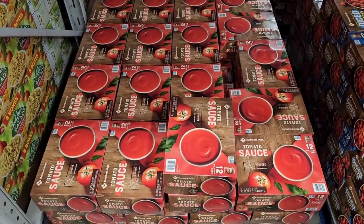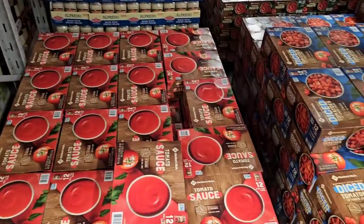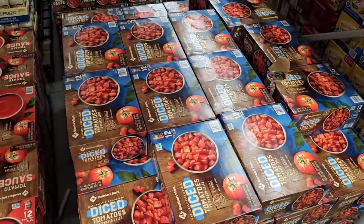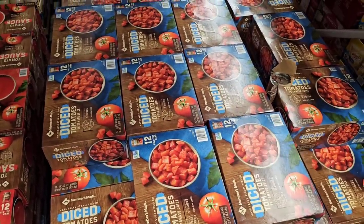Another thing we keep seeing go up in price — the Members Mark tomato sauce and diced tomatoes. $9.48 now for the 12-pack. The tomato sauce is still an okay deal at less than a dollar each, but it was $8.98 for both of these. Diced tomatoes, 12 cans as well, are now $9.48.